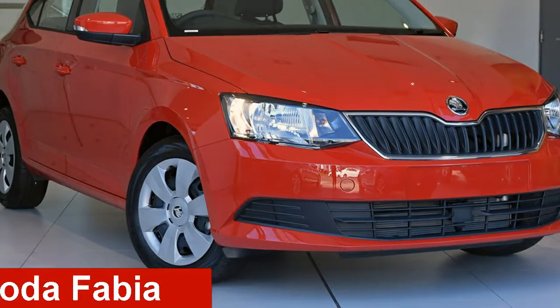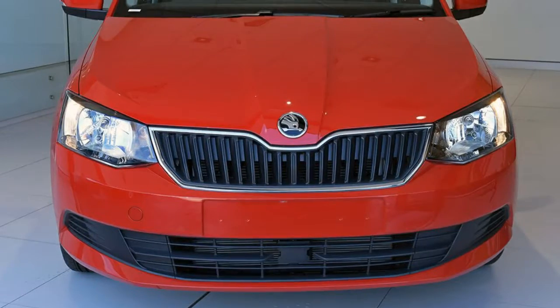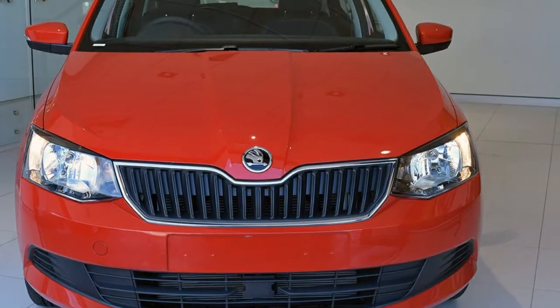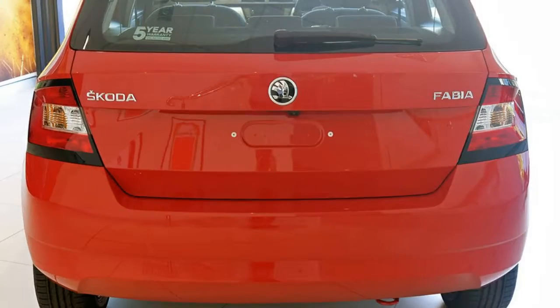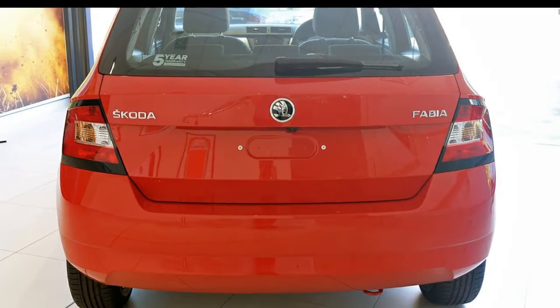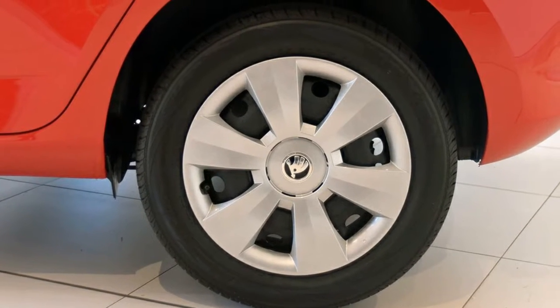Take a look at this Skoda Fabia. This Fabia has an efficient engine. The attractive red exterior is complemented by its stylish interior. This vehicle has all the features you could dream of and more. If you're looking for a first-rate vehicle, this could be yours today.